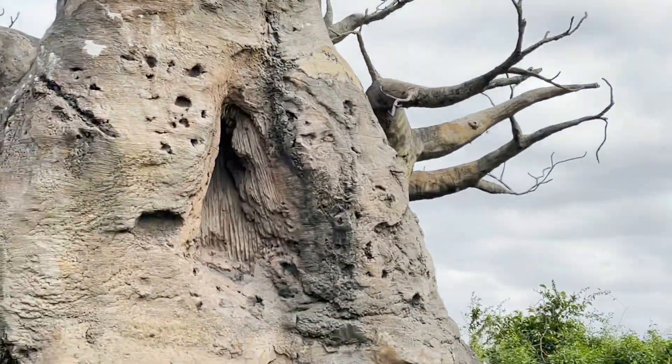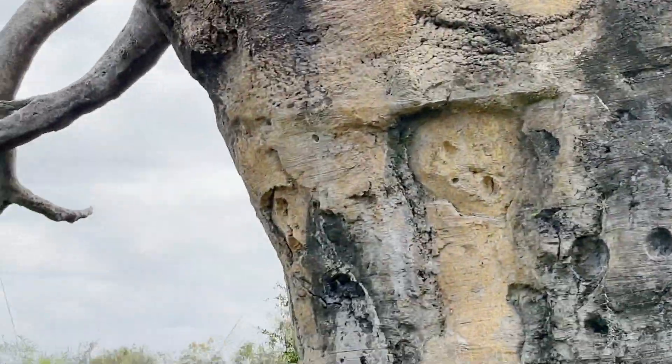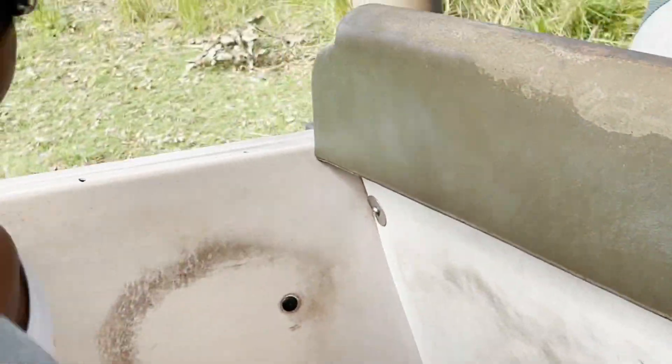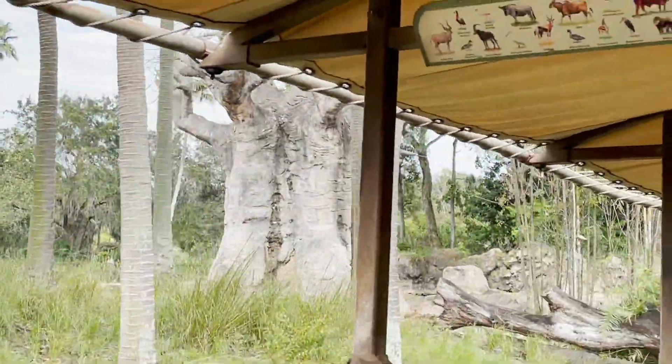Those massive horns on the ankole cattle might look heavy, but they're actually pretty lightweight. They're hollow and almost honeycombed on the inside. Ankole can pump their own blood into and out of those horns to raise or lower their own body temperature — like having built-in air conditioning.